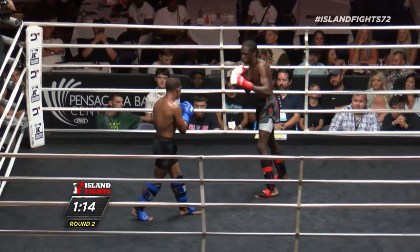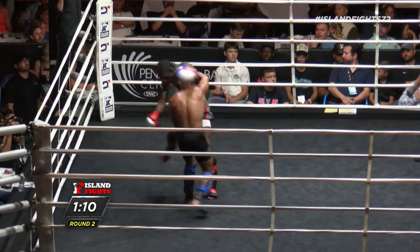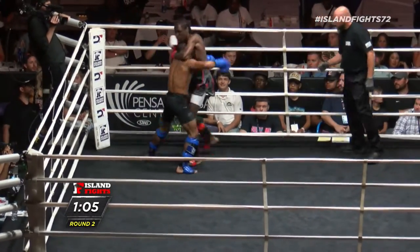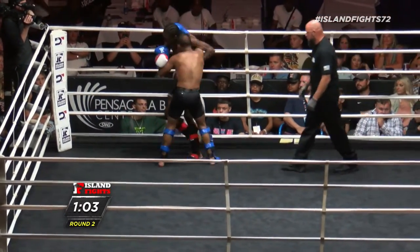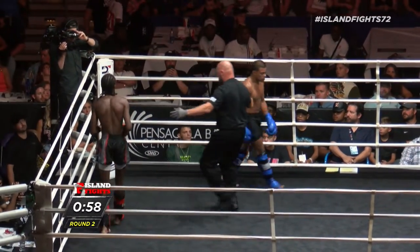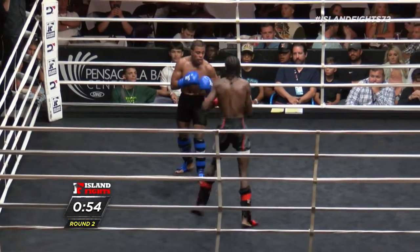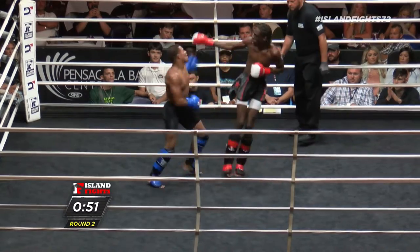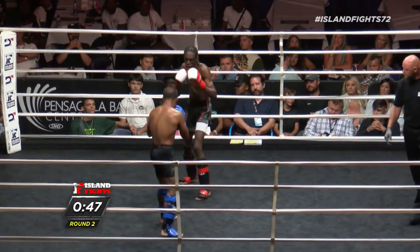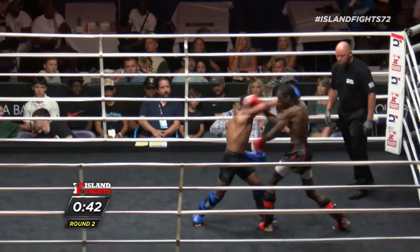Brooks needs to establish a jab and a right hand — that will keep Godinez at a much better range, because this close range is obviously only working for Godinez. This is where Godinez wants to be — in the telephone booth. He's doing such a great job moving forward, but he's also stuffing a lot of his own range. You can tell he has power, but he's getting in so tight that some of those shots lose leverage.